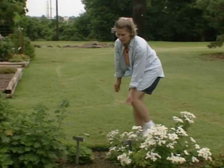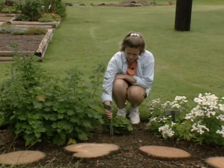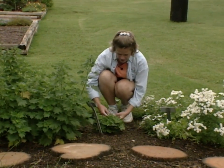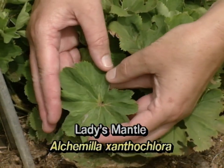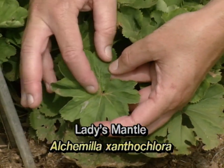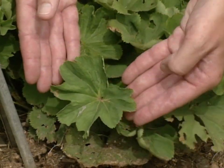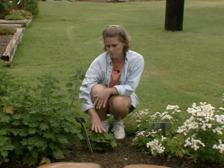Here we have a very nice petite little plant — this is lady's mantle. This has a very nice leaf, and the interesting thing about lady's mantle leaves is they actually collect water at the center of the leaf, making a nice drop in the center. Traditionally, alchemists used this water and called it alchemist's brew.